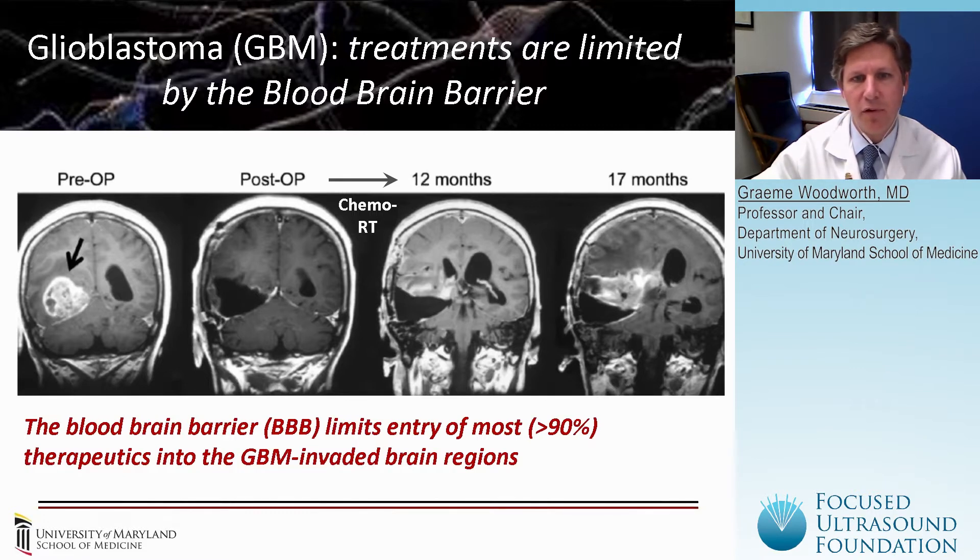However, within a few months, as you can see here after chemo and radiation treatment, we start to see new enhancement in the two to three centimeter margin surrounding the original resection cavity. And within 17 months, that enhancement has spread across the midline. At this point, these patients are not long for this world. We believe that by improving the delivery of chemotherapeutics into this region around the original resection cavity, where most of the recurrence is visualized, we'll be able to stall and potentially cure a disease like this in the future.